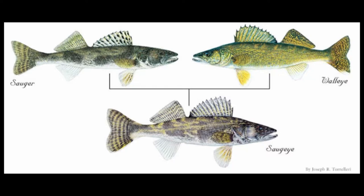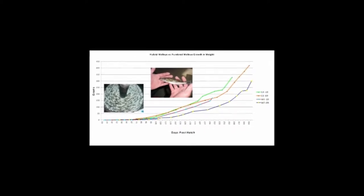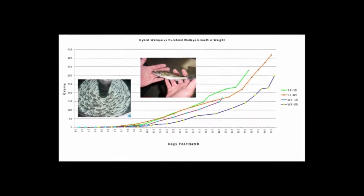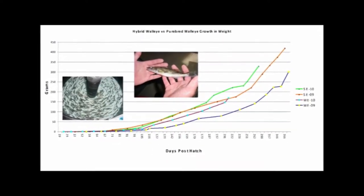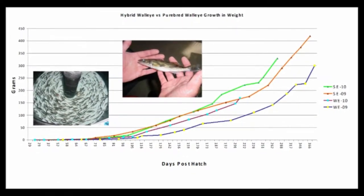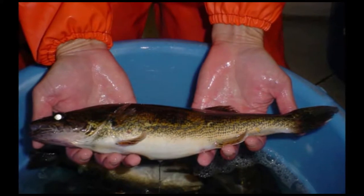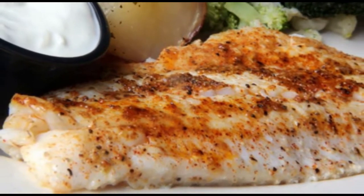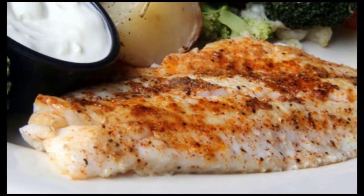Due to their comparable attributes, similar rearing techniques are used for both species at NADF. Prior studies at NADF have shown that saugeye grow faster than purebred walleye to a market size of 1 kg. This graph shows the growth in weights observed in the saugeye versus the purebred walleye at NADF for two consecutive years. The saugeye growth is shown as the top green and red lines, while the walleye growth is shown in the purple and blue lines. Not only do saugeyes exhibit better performance, they can also compete as a high-dollar species in an existing market. Therefore, high interest exists to market saugeye as a food fish species utilizing available technology.